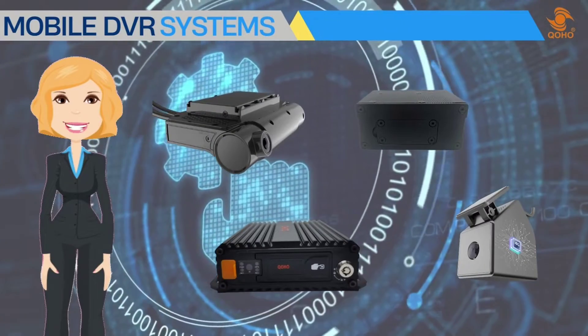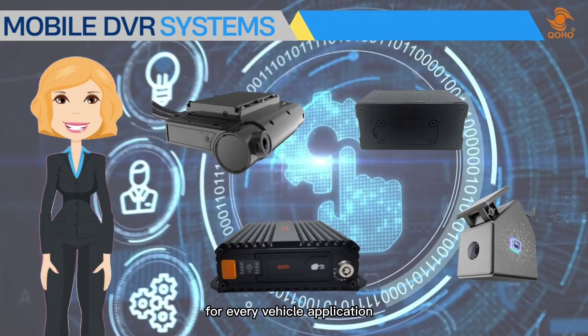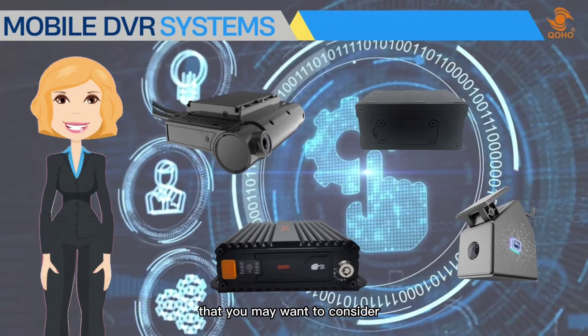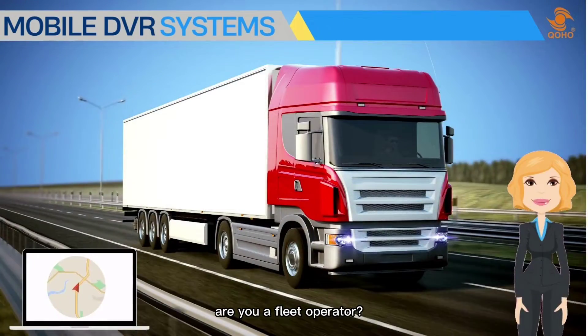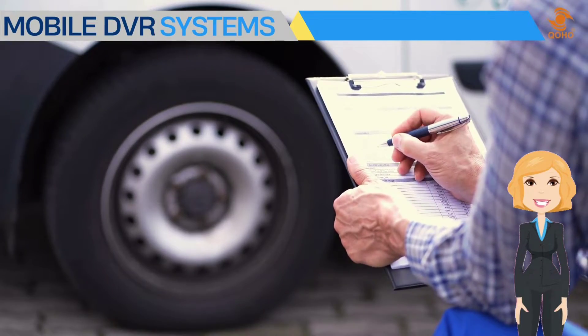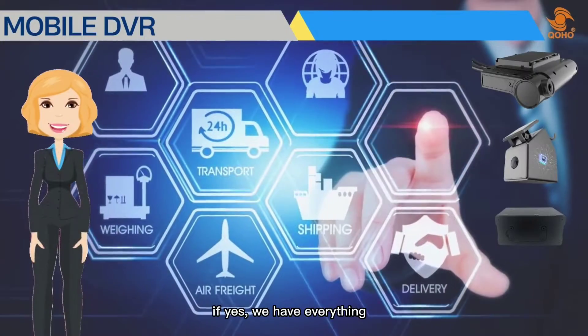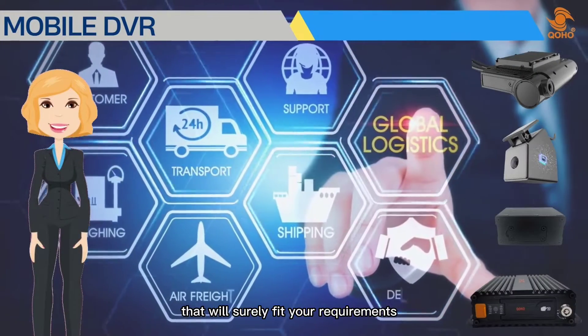Hey everyone! In today's video we will showcase different mobile DVR systems for every vehicle application. Are you a fleet operator, do you manage several vehicles, or do you own a trucking company used for logistics? If yes, we have everything that will surely fit your requirements.